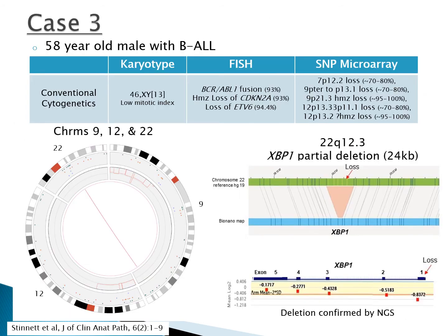Case 3 is a 58-year-old male with B-ALL. Optical mapping successfully identified the cytogenetic abnormalities: the BCR-ABL fusion identified by FISH is shown in the circus plot, as well as deletions on chromosomes 9 and 12 visible in the inner ring. It also revealed a possibly significant partial deletion of XBP1, later confirmed by NGS. This gene may have potential treatment implications as a novel therapeutic target to overcome drug resistance in pre-B-ALL.